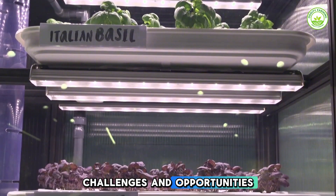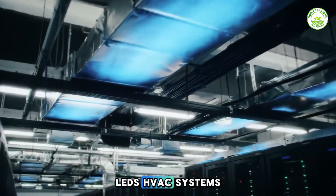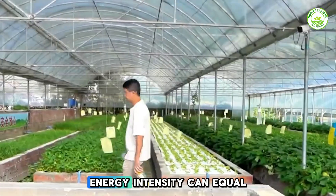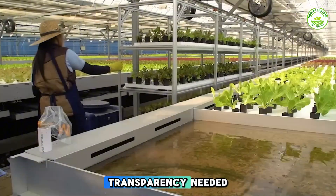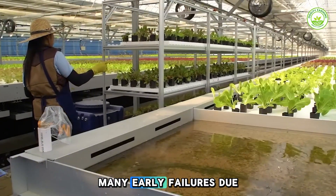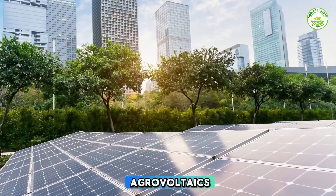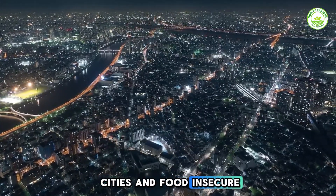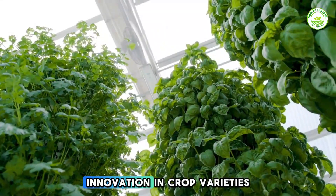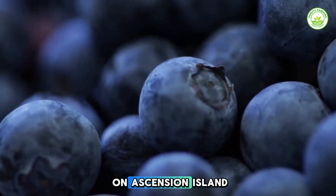Challenges include high startup and energy costs — LEDs and HVAC systems can have energy intensity equal to hospitals unless renewables are used. Transparency is needed, as many early failures were due to lack of data. Opportunities include lower energy through solar agrivoltaics, local job creation in cities and food-insecure zones, and innovation in crop varieties like strawberries in Dubai and berries on Ascension Island.